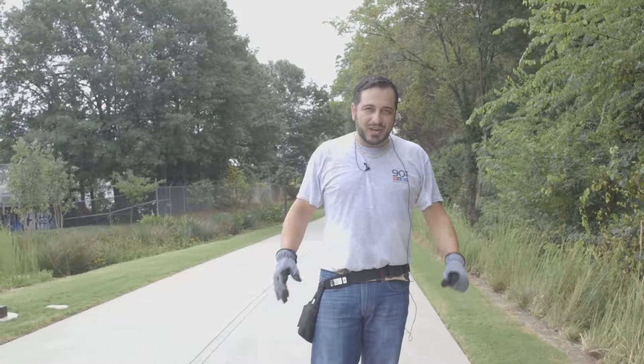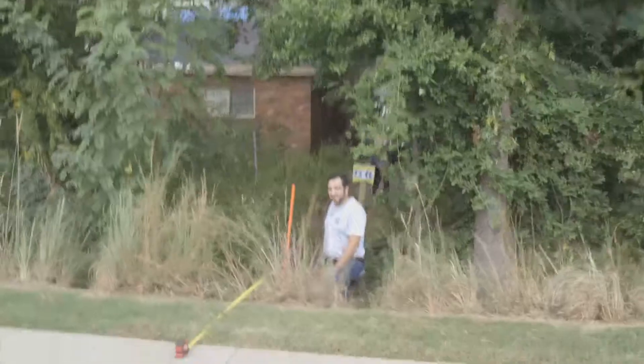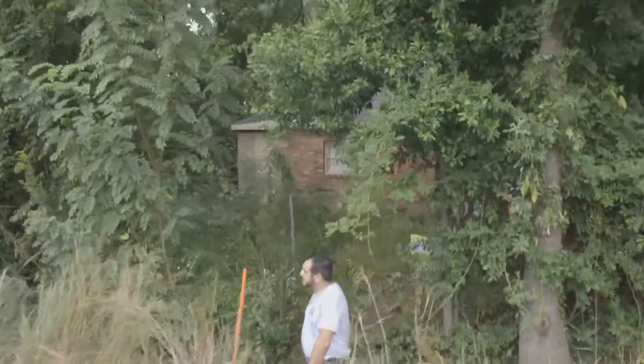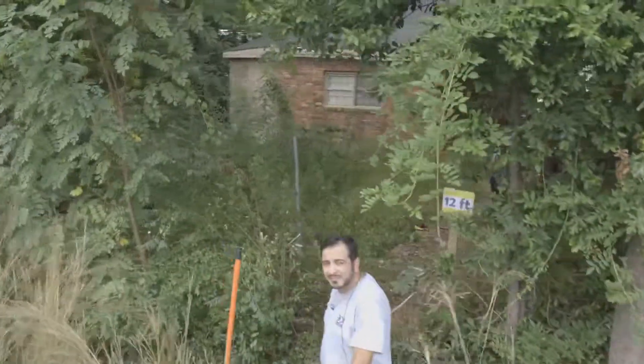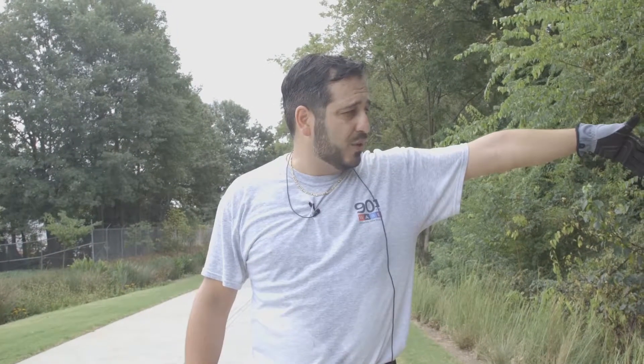Thank you for taking the time to look at our video, and hopefully we've made our case that allowing us to build a little bit closer — still further back than the original seven feet setback required by our five zoning — will not in any way disturb current or future plans by the belt line. Thank you.